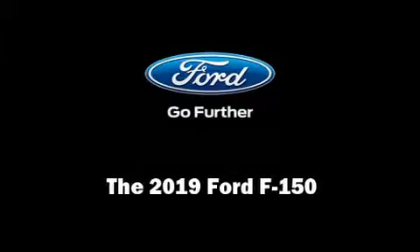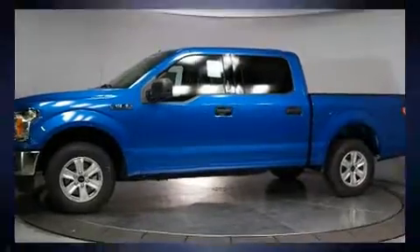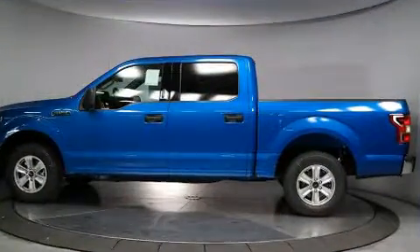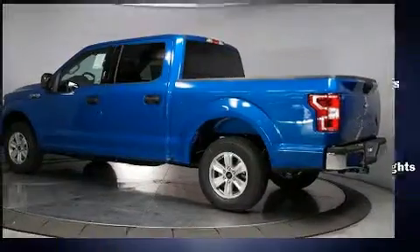Introducing the 2019 Ford F-150. Top features include air conditioning, one-touch window functionality, a tachometer, variably intermittent wipers, front fog lights, and power windows.